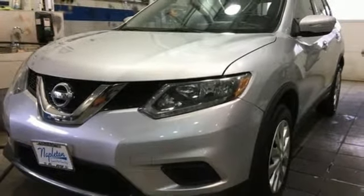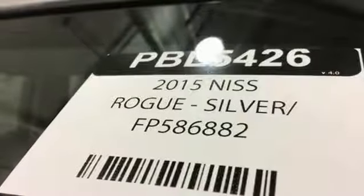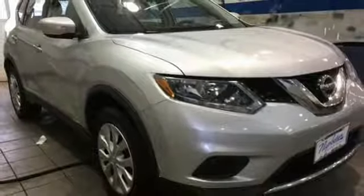Inline four-cylinder engine, rear lip spoiler, gas-pressurized shocks, and continuously variable automatic transmission.